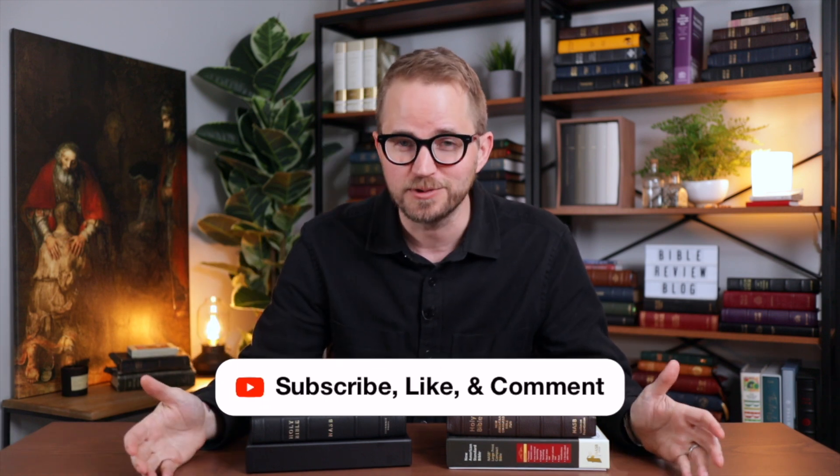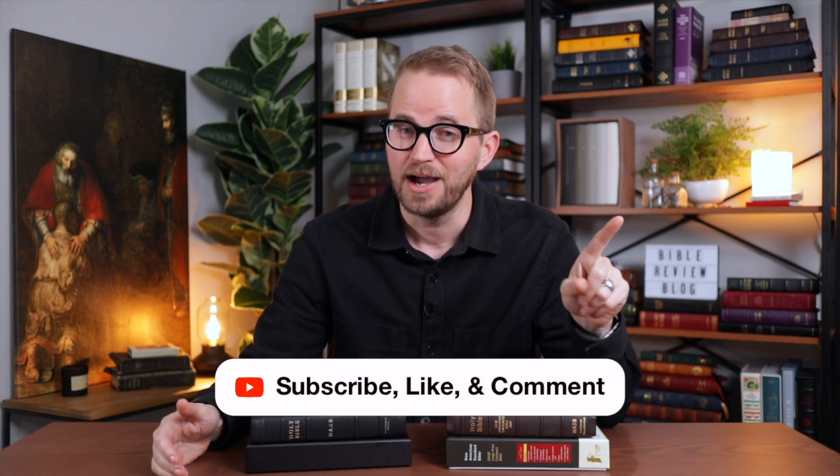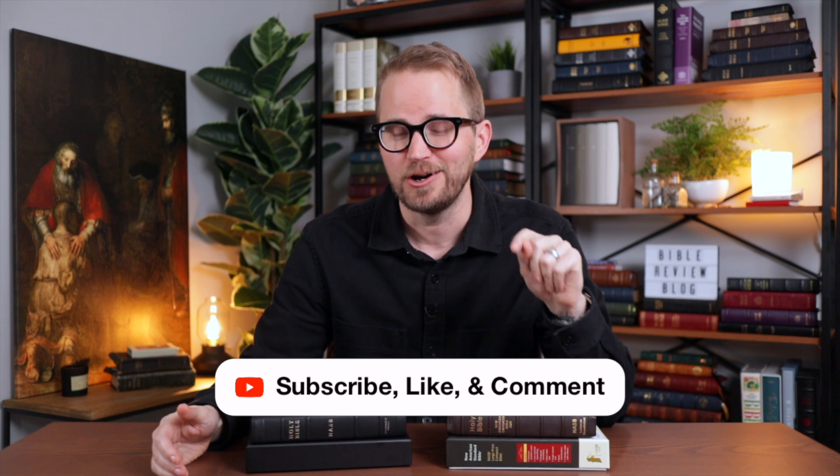To enter to win these Bibles, you have a couple different opportunities. Like yesterday's video, you can enter right here on YouTube. Subscribe to my channel, like this video, and leave a comment — that is your first way to enter. I'm also allowing you to enter on social media. Go to Instagram; I've got a link in the video description to my Instagram page for Bible Review Blog. I'm going to post a photo of these Bibles. Follow me on Instagram, like the post, and leave a comment. That's your second way to enter. You can enter on YouTube and on Instagram.